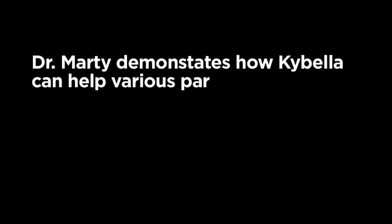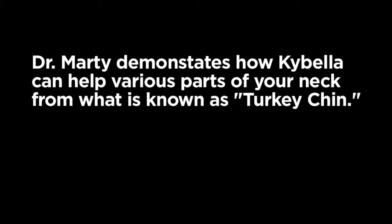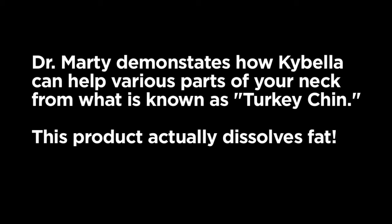Today we're going to demonstrate Kybella, deoxycholic acid, the only FDA approved substance that is used to dissolve fat. It dissolves fat instantly.